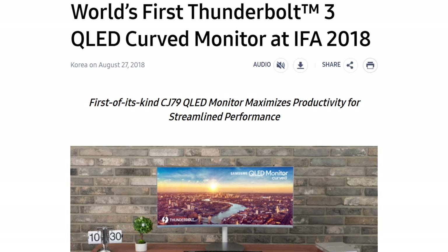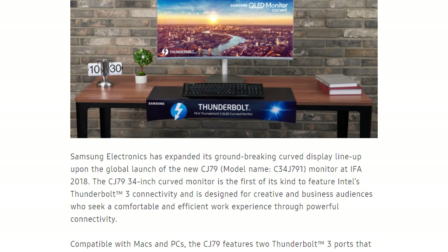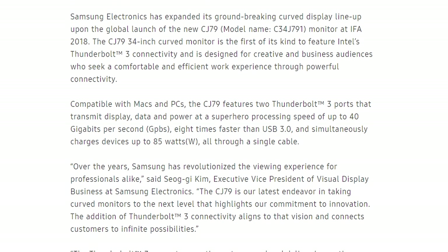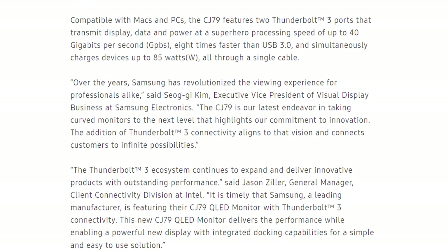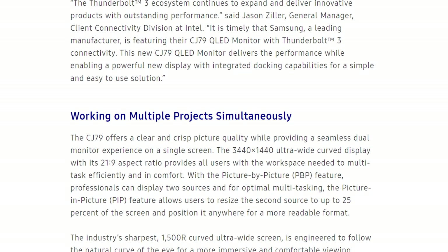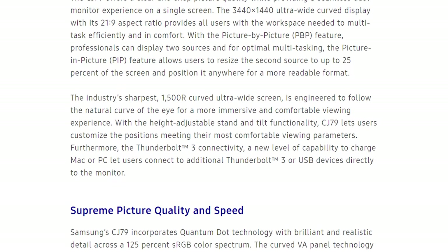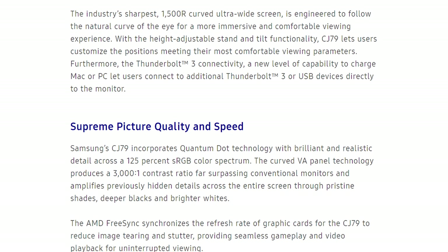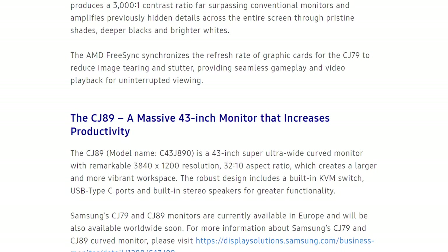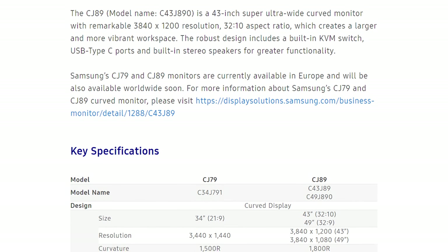Samsung also announced new ultrawide monitors. The C34J791 is a 34-inch 3440x1440 VA panel at 100Hz with FreeSync, a 1500R curve, 125% sRGB coverage with Quantum Dot, Thunderbolt 3 input alongside DisplayPort and HDMI, priced at around €880. The C43J89 is a 43-inch 3840x1200 VA panel at 120Hz with an 1800R curve, and the C49J890 is a 49-inch 3840x1080 VA panel at 144Hz also with an 1800R curve — the 49-inch model costs around €900.